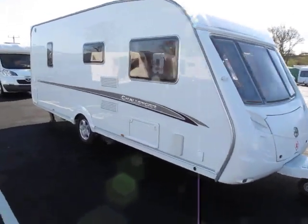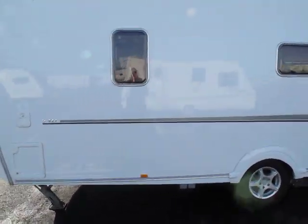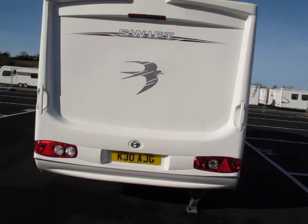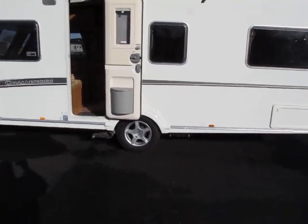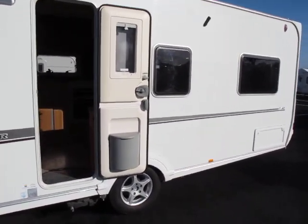Here we have a Swift Challenger 540 fixed bed caravan. It's in lovely condition. It does have a motor mover fitted at the moment but this is to be transferred to the new caravan from the previous owner.